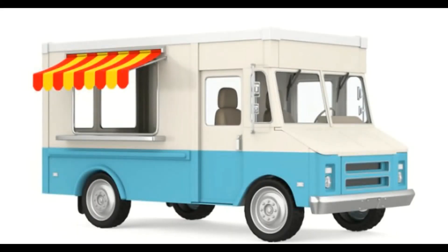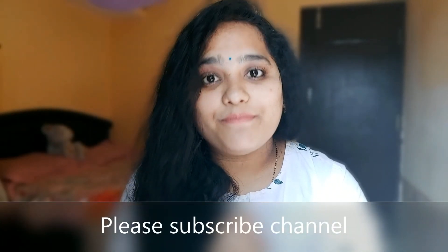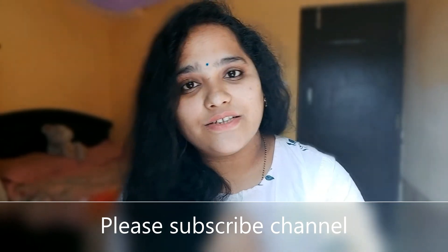This is the food truck business investment process and permissions topic. In my next video, I will give you a business idea. Thank you so much for watching my video. If you are watching for the first time, please subscribe to my channel and turn on the notifications for latest updates. Thank you.